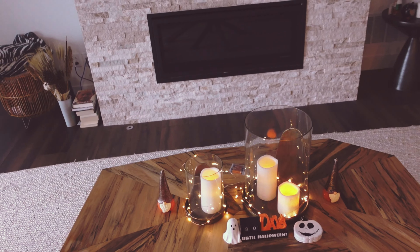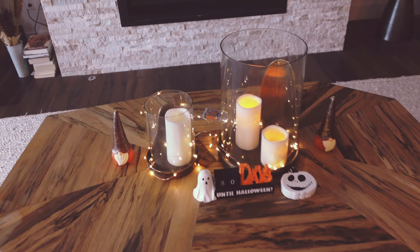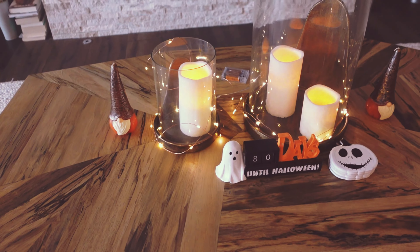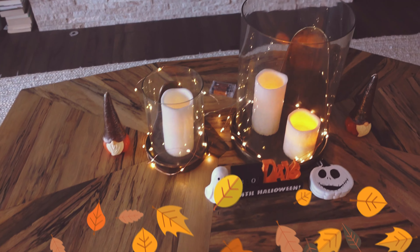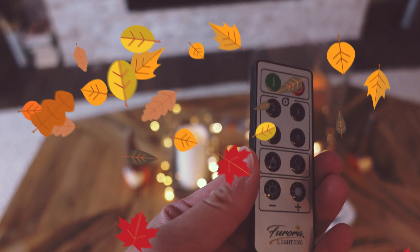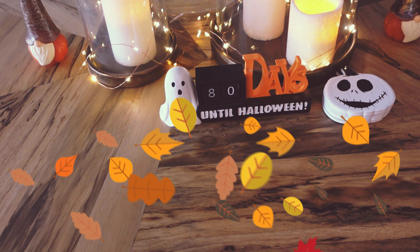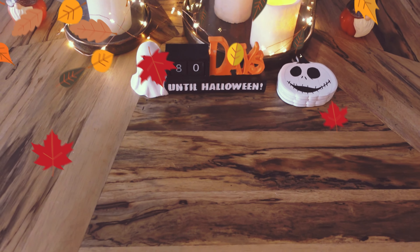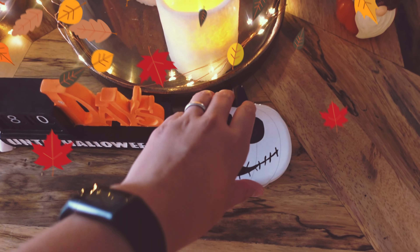It's a couple of days later and we have most of the Halloween stuff set up. Starting off in the living room — here's my coffee table. I've got these huge candle holders that are always out, and these Amazon fake candles for ambiance that you turn on with a remote. It's actually about 78 days until Halloween now. And my Nightmare Before Christmas coasters — these are amazing ceramic, super nice.